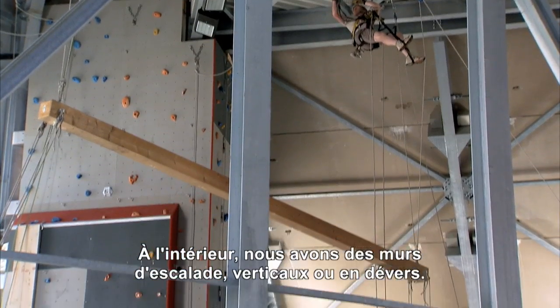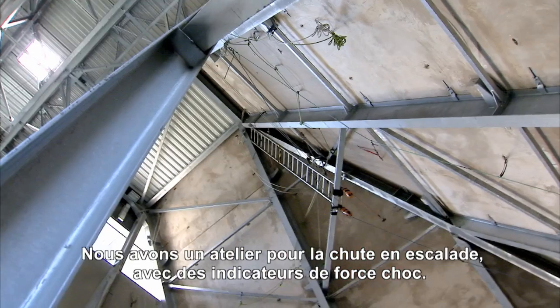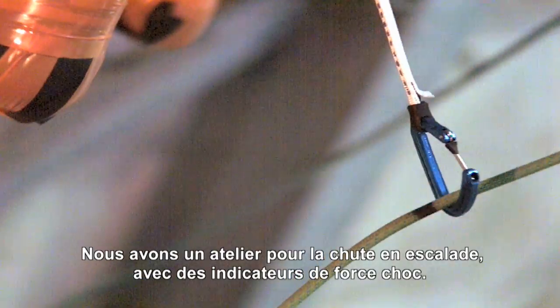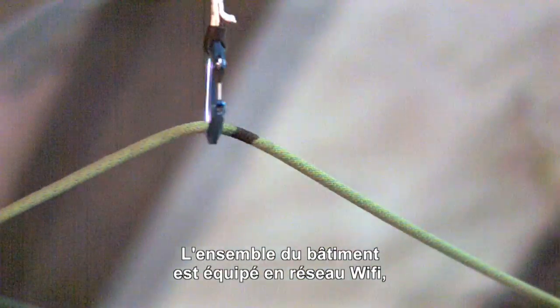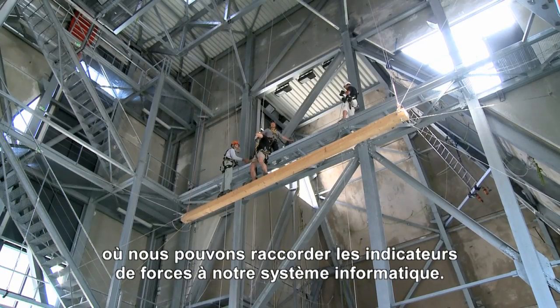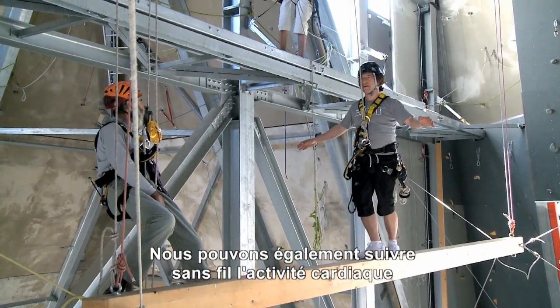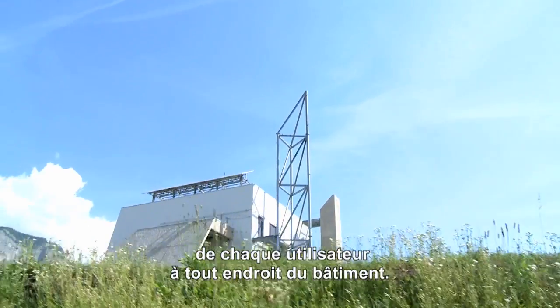Internally we have climbing walls — vertical and overhanging. We have a workshop for free falls, climbing falls, and rigging with force indicators. The whole inside of the building is equipped with Wi-Fi and network points where we can feed force indicators straight into the computer system. Wirelessly, we can also monitor cardiac activity — heart rate for any user in any place in the building.